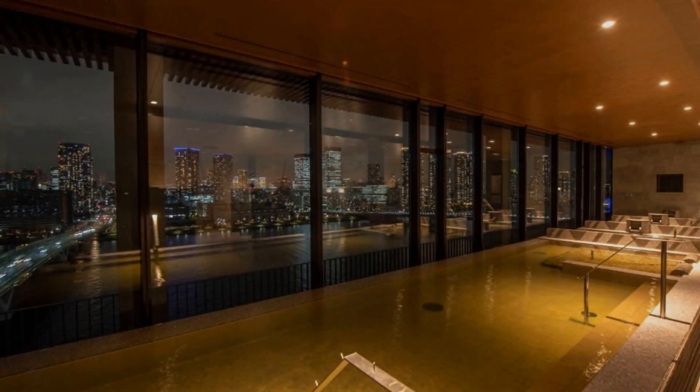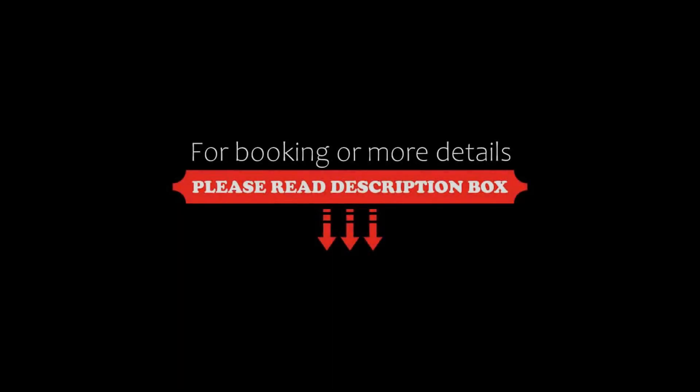The check-in time of this hotel is 3 pm. Check-out time is 11 am.